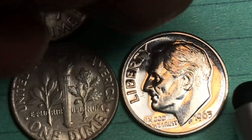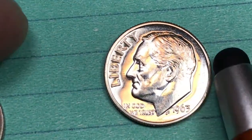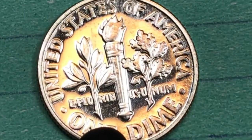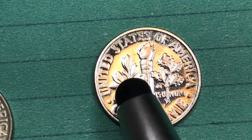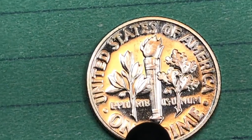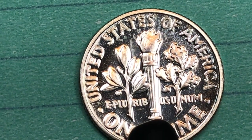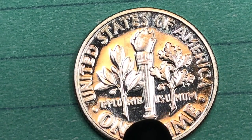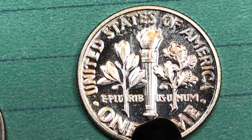Let's flip it over and see — there's no mint mark down here, but the shine on it means it is a Philadelphia coin. We can see it's a little bit of a cameo proof.